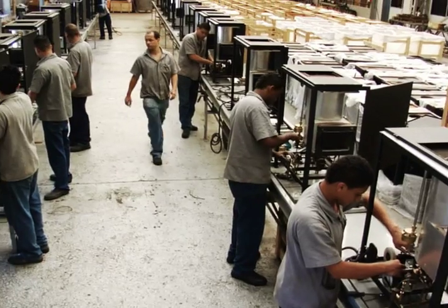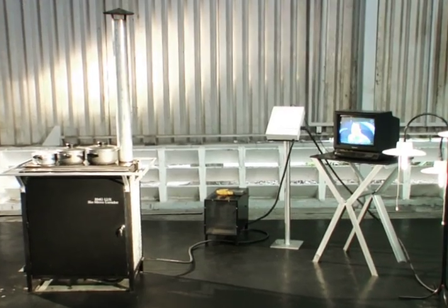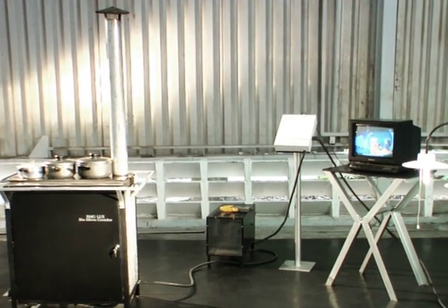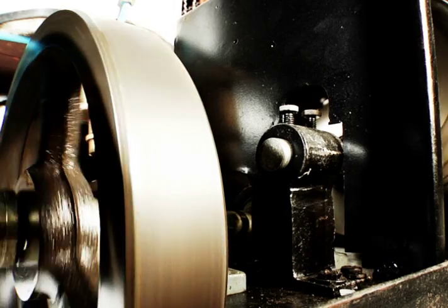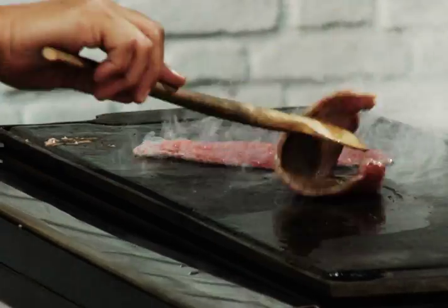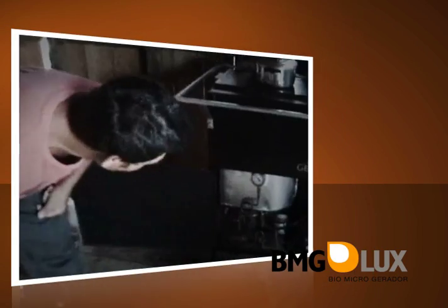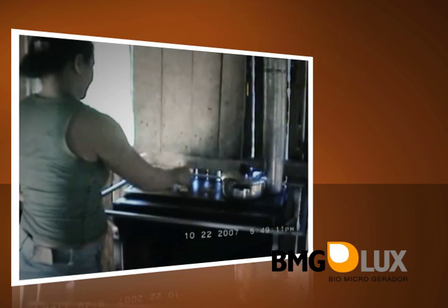The main product manufactured by Energer is the BMG Lux, which is a domestic stove that uses renewable biomass for generation and storage of electric power while cooking. The BMG Lux was developed for families that live in remote areas and have no access to any electricity generation network.